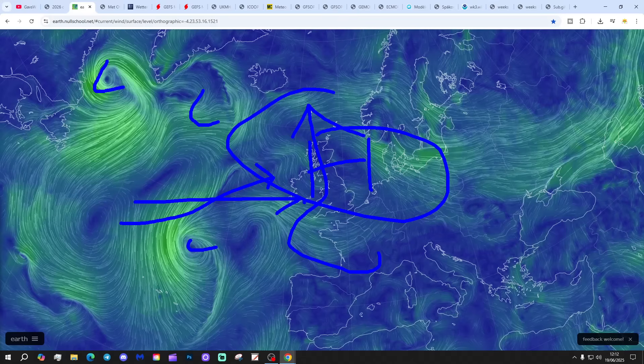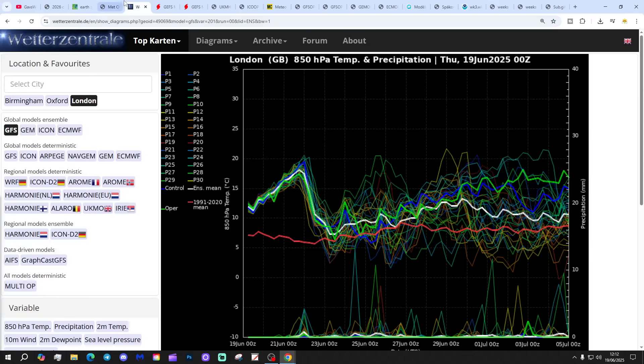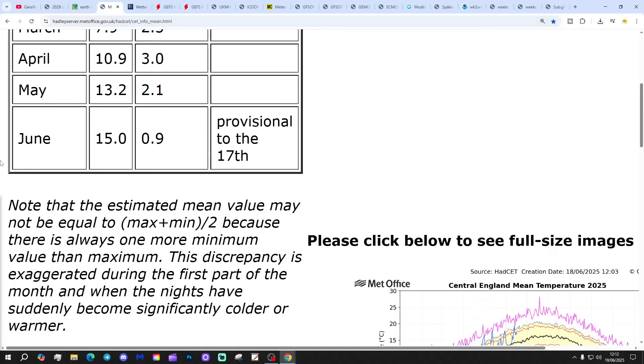Eventually these low pressures will start to break through and turn things cooler and fresher later on in the weekend. Central England temperature is sitting at 15.0 degrees - that's 0.9 of a degree, nearly one degree above the 1961 to 1990 average. That is provisional to Tuesday the 17th.